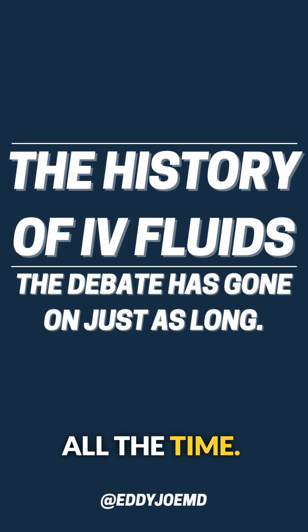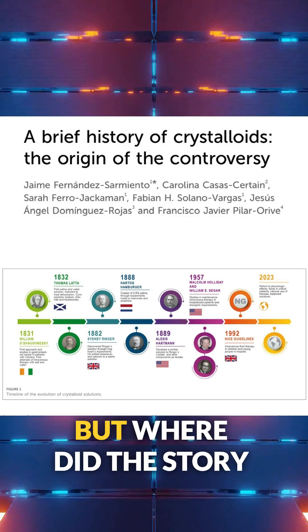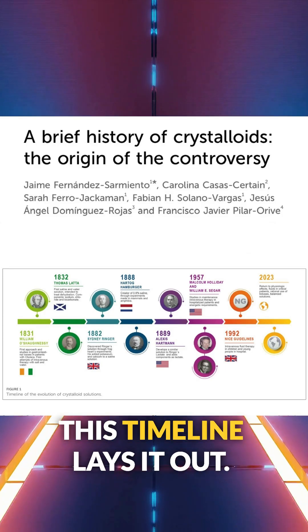We debate crystalloids all the time — saline versus balanced salt solutions. But where did the story even start? This timeline lays it out.